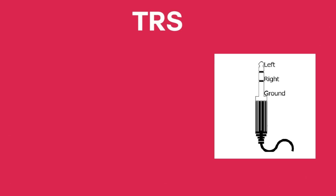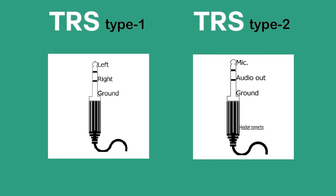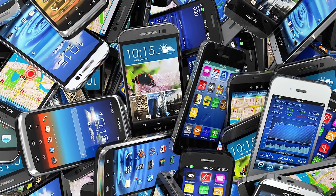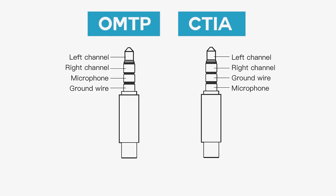The TRS type jack supports stereo sound but it doesn't support a microphone, so you can only listen to music but cannot make calls with this type of headphones. There is also a different variant of TRS jack which supports mono audio and microphone. As many of you may think, headphones and headsets are not the same — a headset is the combination of a headphone with a microphone. Most modern smartphones use the TRRS plug, which supports both stereo audio and microphone. However, there are two different pin alignments — OMTP and CTIA — depending on where the mic and the ground are placed.